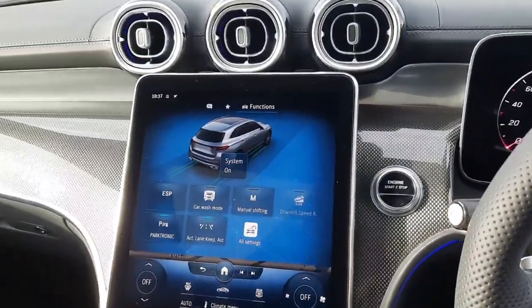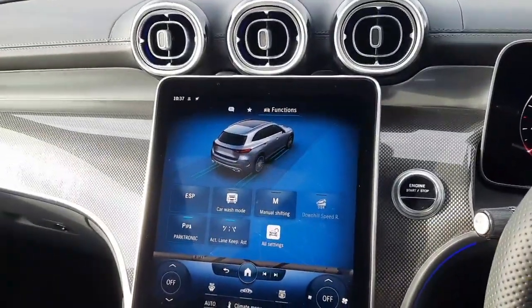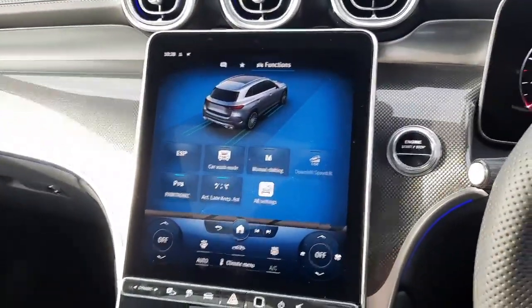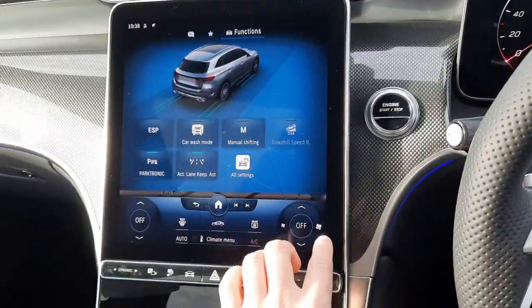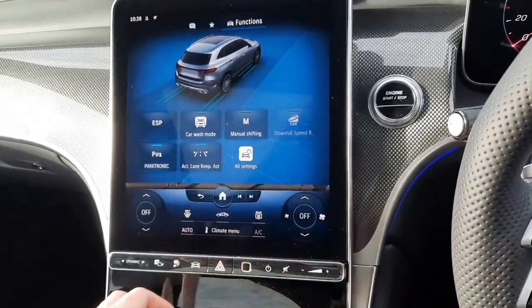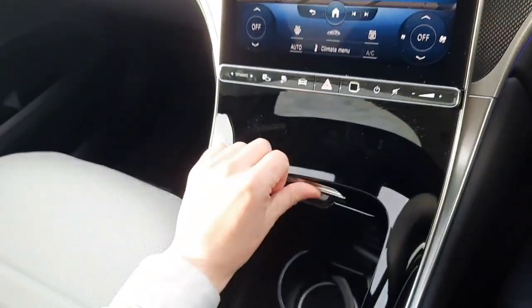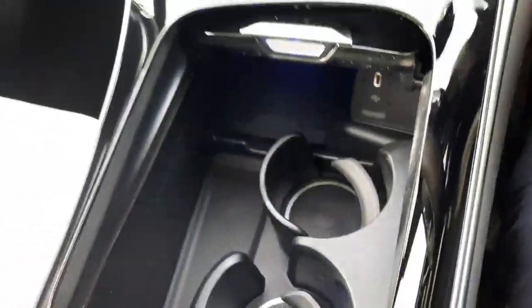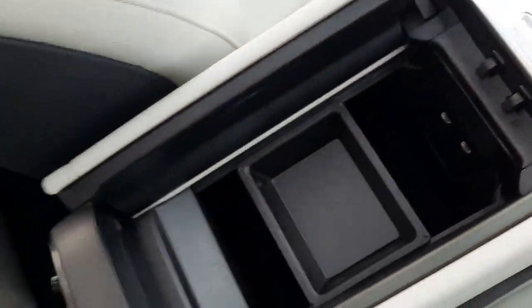We've also got vehicle settings including lane keep assistance, climate control, and air conditioning. Into the centre console you'll see we have cup holders, a wireless phone charger, a USB port, and additional storage space with USB ports.